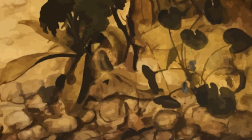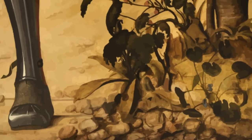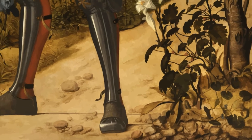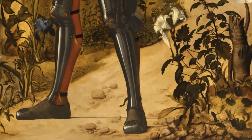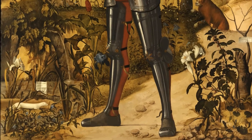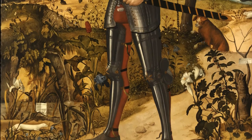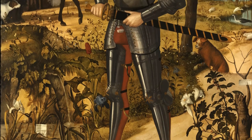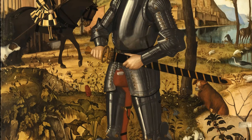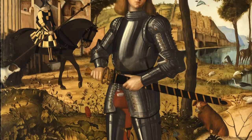The knight is shown grasping his short sword. This weapon is a so-called Katzbalger, the typical sidearm of the Landsknecht German mercenary infantry of the 16th century. Also German in style is the square-cut skirt adorned with puffed sleeves.